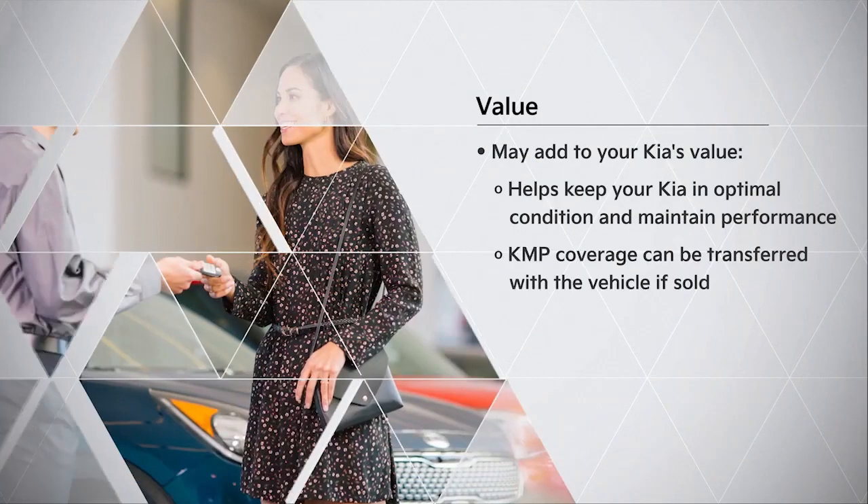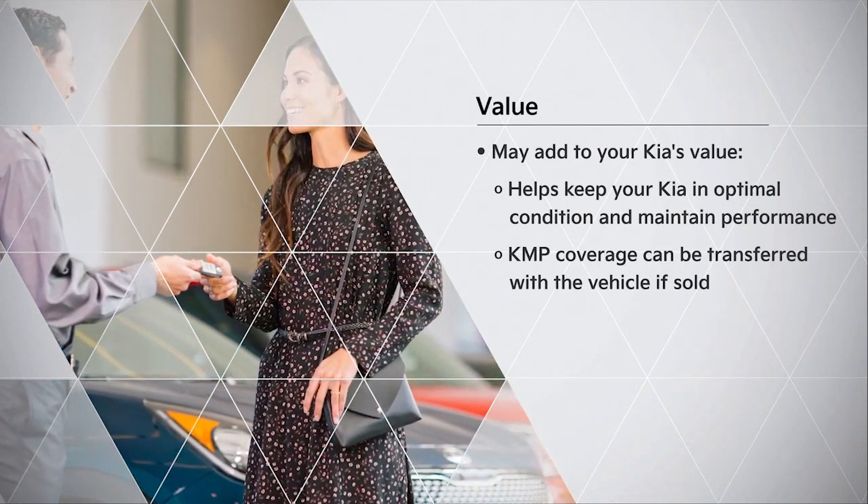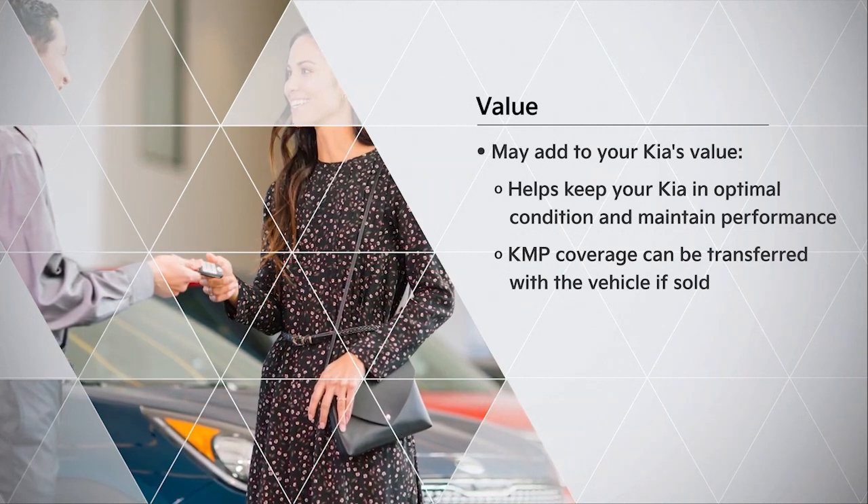A Kia maintenance plan may also make your Kia more desirable if you decide to sell your Kia vehicle, as your KMP plan is transferable with the vehicle.